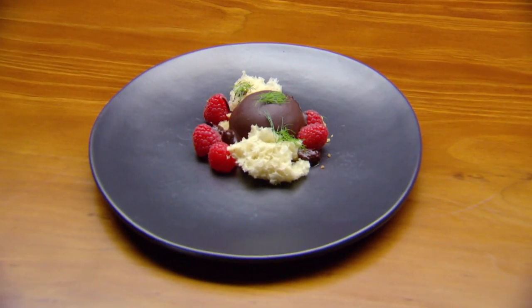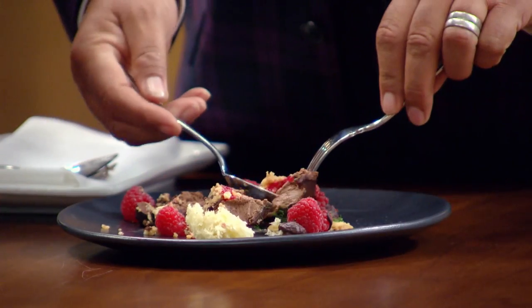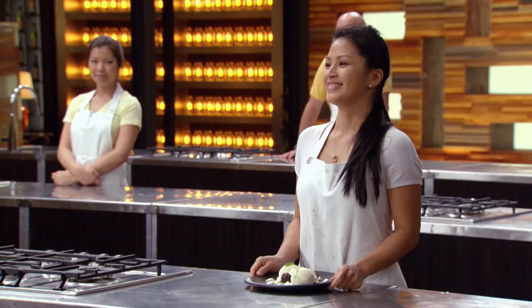I've got a chocolate mousse dome with raspberries and I've actually got a sponge for it. Wow — there's lots to love on this dish. The crumb is absolutely delicious, and for me that's what makes this dish. Thank you. Theresa, you're up next.